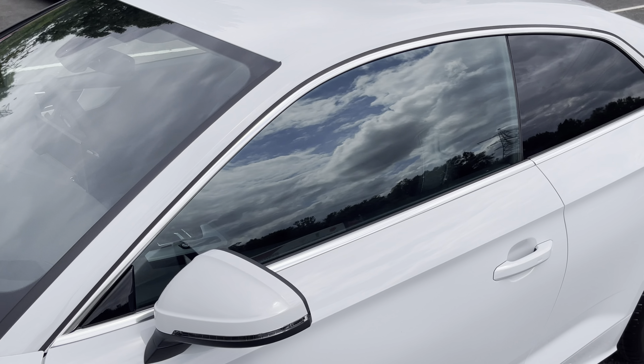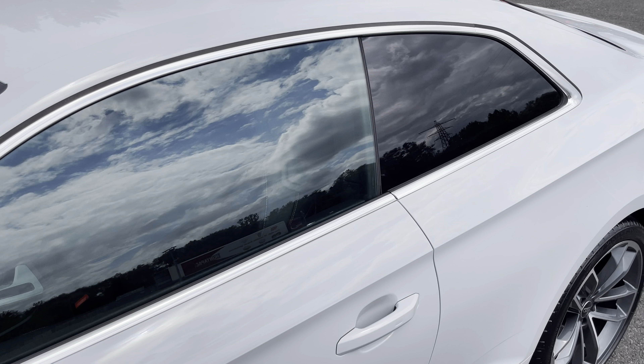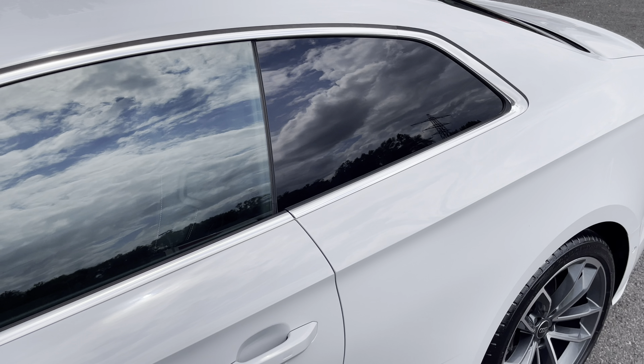Body coloured door mirrors and aluminium window trims for a sleek and stylish look, with the rear privacy glass ensuring extra security for your rear seat passengers.